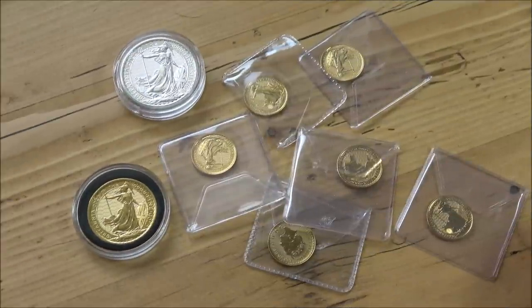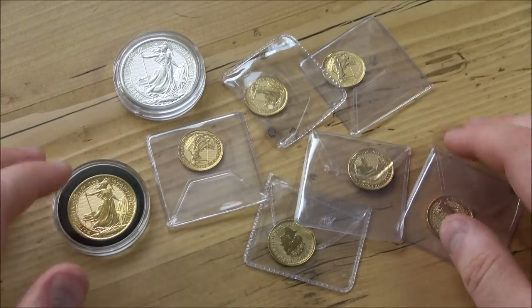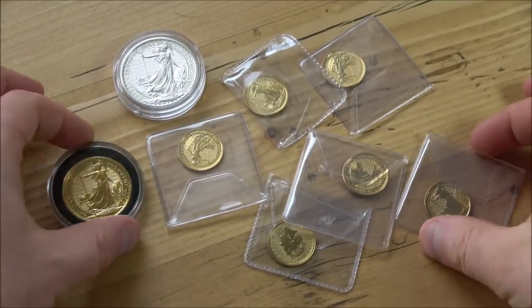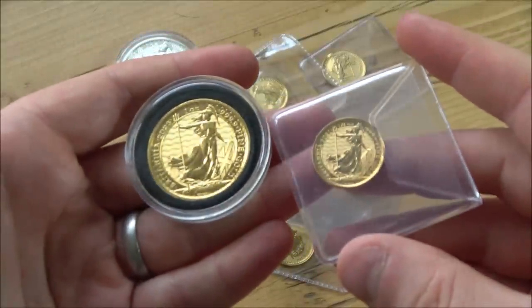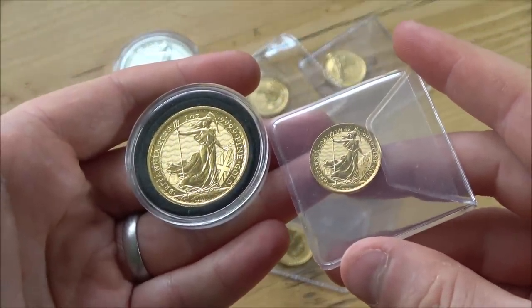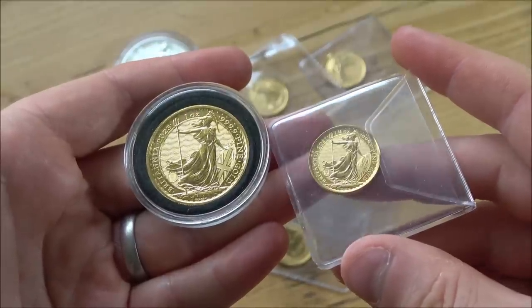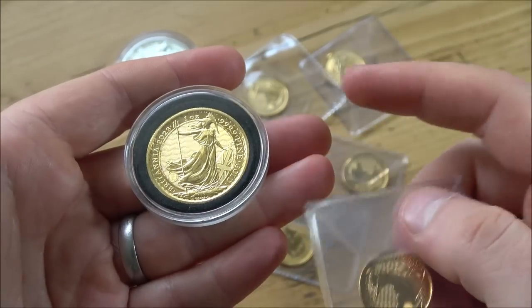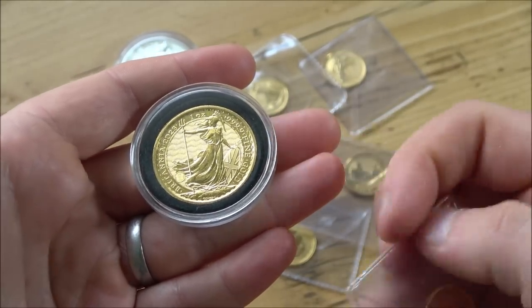Hello everybody, Backyard Bullion here and welcome to this week's In Focus Friday where we look at cool things made of silver or gold. Now we're doing the Britannia this week. It's one of the quintessential coins from the Royal Mint, representing everything that is British about our coinage, whether it be gold, silver or just circulation currency. It's been a mainstay for a very long time. But how much of a mainstay will something like this coin be — the one ounce gold Britannia?